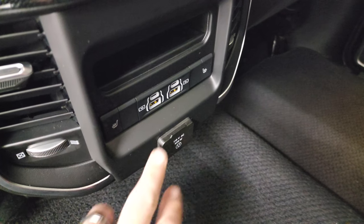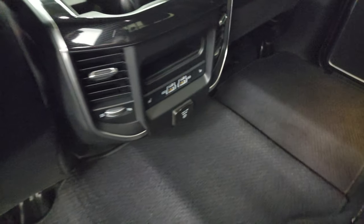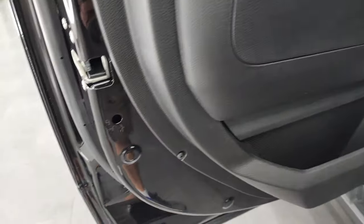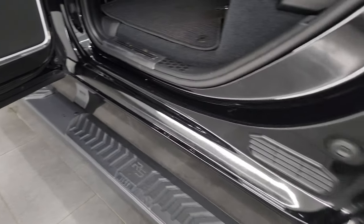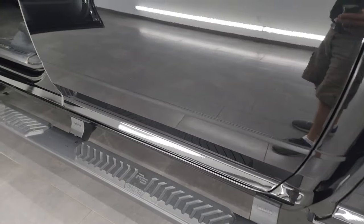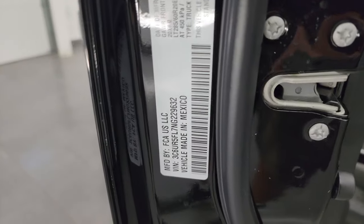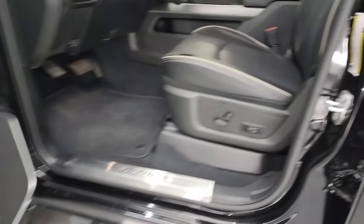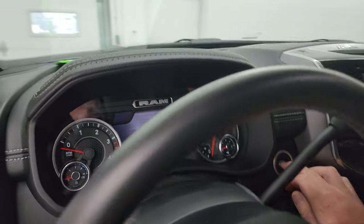Back here you have heated seat buttons, two USBs, two USB-Cs, and a 115-volt, 400-watt plug-in. There's a Berber floor mat back here as well. Child safety locks in the back doors, and the insides and bottoms of the doors are all in like-new condition. Let's take a quick look at the VIN sticker, and then the tire loading information sticker before we check out the miles, radio, and everything the interior has to offer.